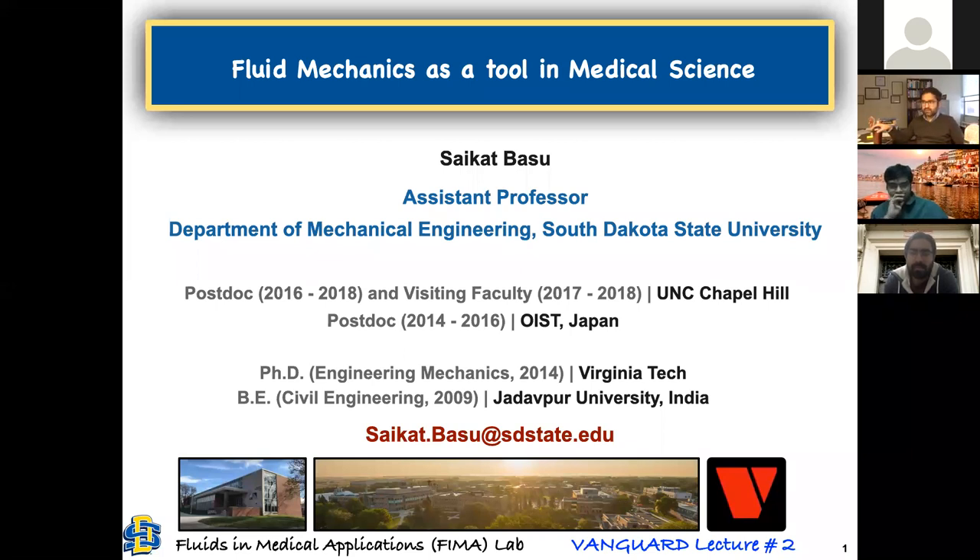The topic of my talk today is fluid mechanics as a tool in medical science. Medical science is a huge term — we are going to see soon which specific area I refer to. This is our second Vanguard lecture after my colleague Shorobnath presented yesterday.